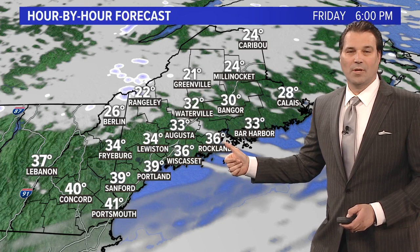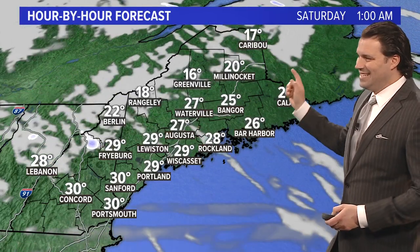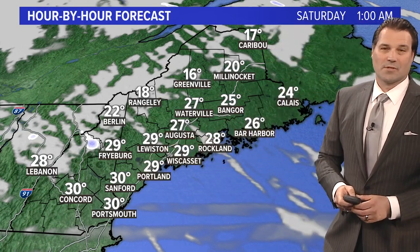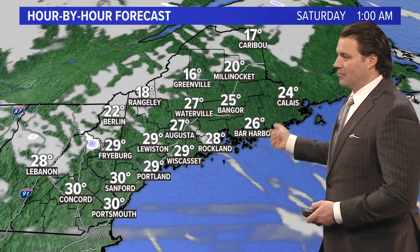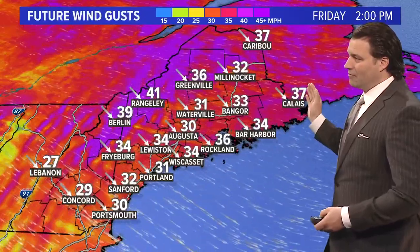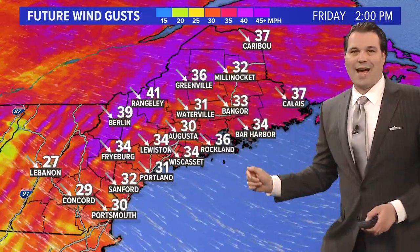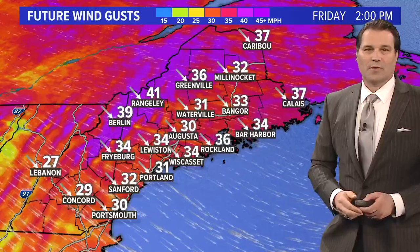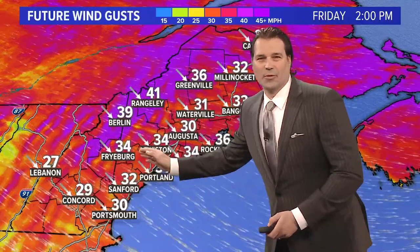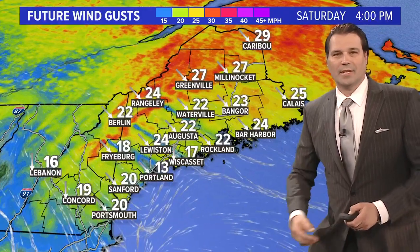In the 40s closer to the coast in the afternoon. By tomorrow evening temperatures drop through the 30s, so it's going to be a chilly Friday evening. Tomorrow night temperatures will be dropping into the teens in northern areas and mostly in the 20s, so Friday night promises to be a really cold night — definitely want to bundle up. For Friday afternoon, wind gusts could reach 30 to 40 miles per hour across the higher terrain, with mid-coast to down east seeing some 35 mile-per-hour gusts. Portland could see 30 to 35 mile-per-hour gusts going through the evening into tomorrow night.